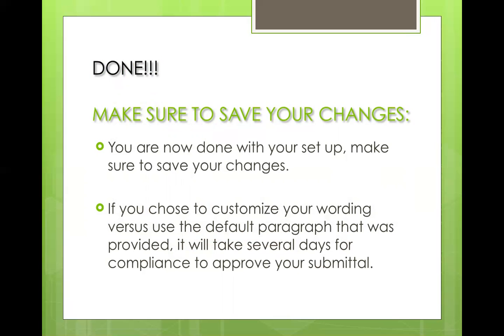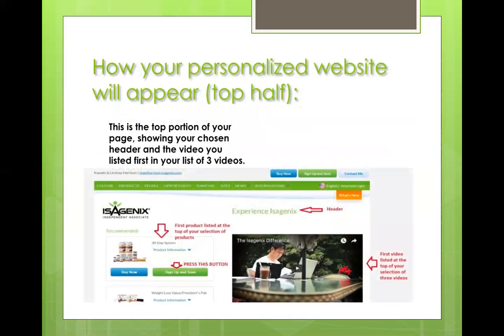This is how your website is going to appear — basically just the top half. As you see, that top bar with Culture, Products, and People in the green bar — that's your top navigation. You definitely want to make sure that's there, and there's a very important reason I'll show you in the next slide.